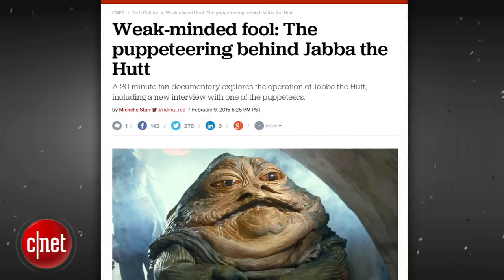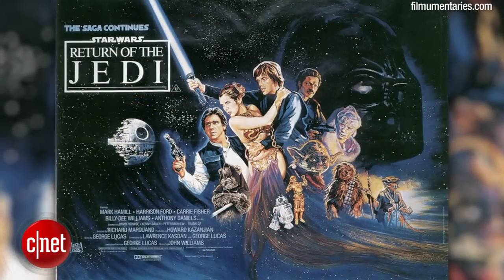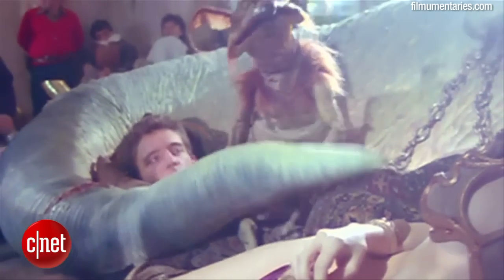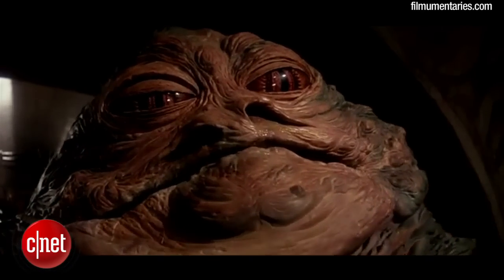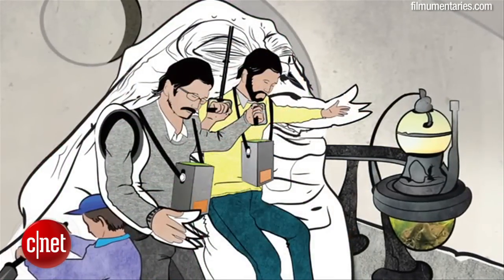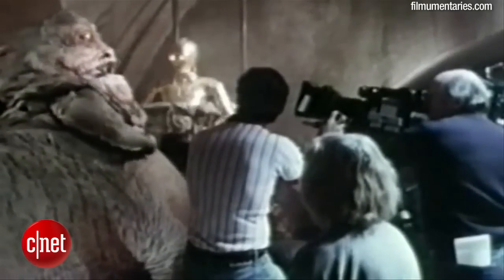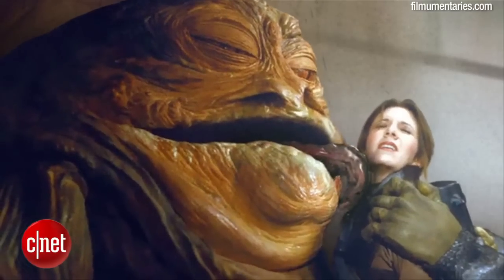Star Wars superfan and documentary filmmaker Jamie Benning revisited the puppetry in Return of the Jedi in a short documentary about the making and operation of one of the most famous puppets of all time, Jabba the Hutt. Jabba the Hutt took three puppeteers to operate and is one of the largest and most expensive puppets ever built. In his film, Jamie interviews puppeteer Toby Philpott, who controlled the left arm and tongue of Jabba the Hutt.